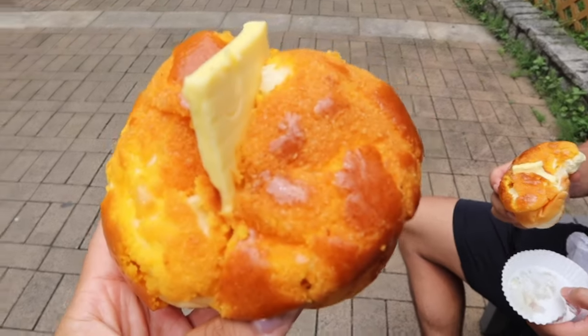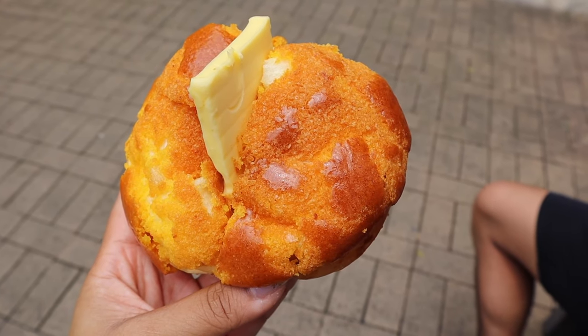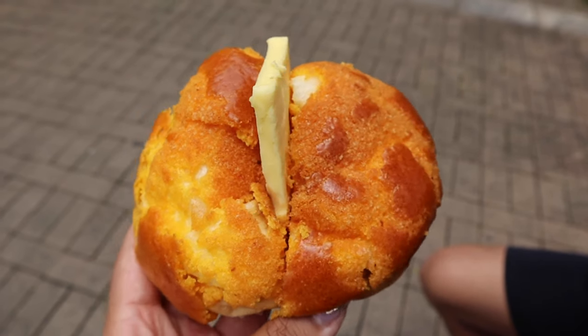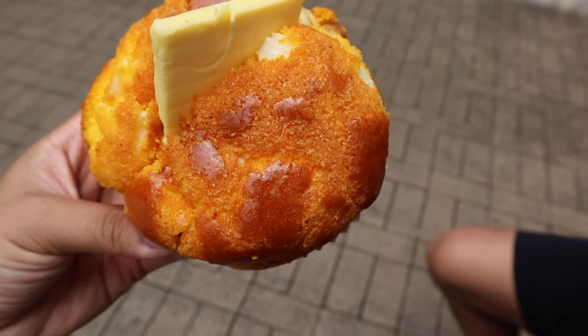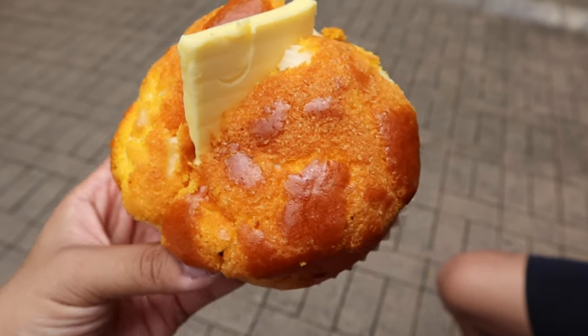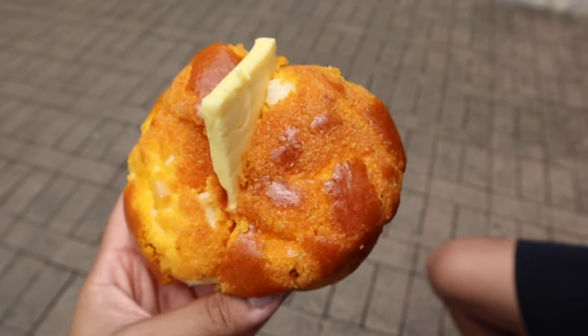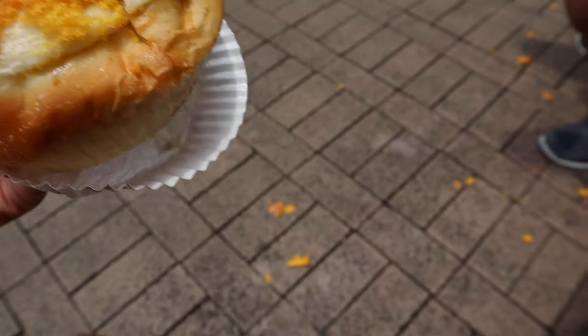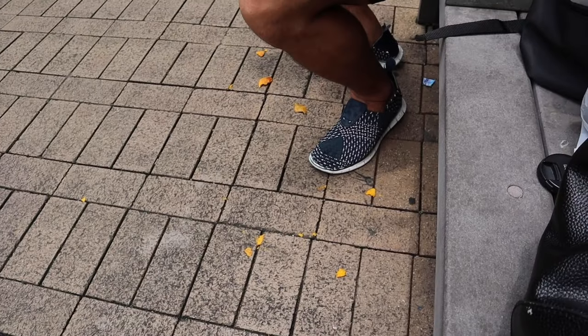Pineapple buns — there's actually no pineapple in them. The reason they call it a pineapple bun is they add this sugary topping on the top, and you can see that the pattern it makes ends up kind of looking like the outside of a pineapple. The pineapple top is so flaky, it's literally making a hot mess.